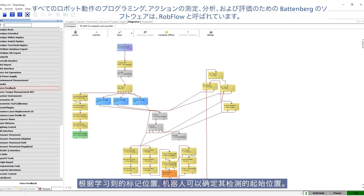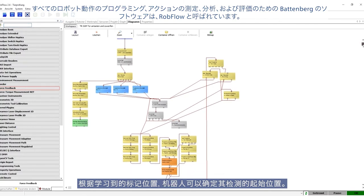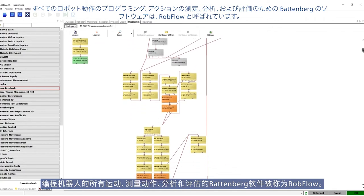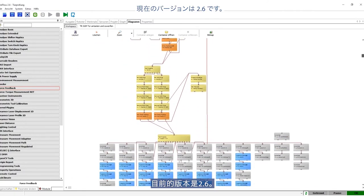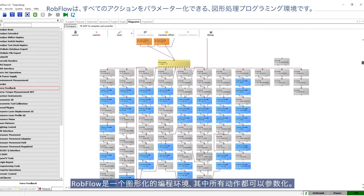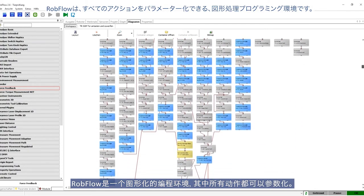The Battenberg software for programming all robot movements, measuring actions, analyses, and evaluations is called Robflow. The current version is 2.6. Robflow is a graphical programming environment in which all actions can be parameterized, and the actions are linked one after another to form test sequences.